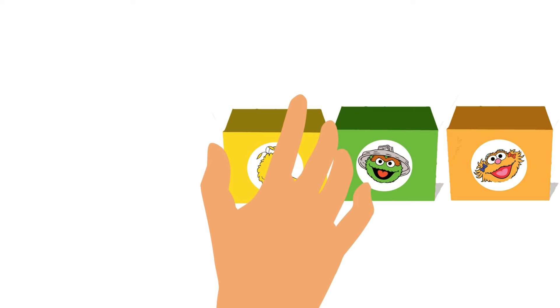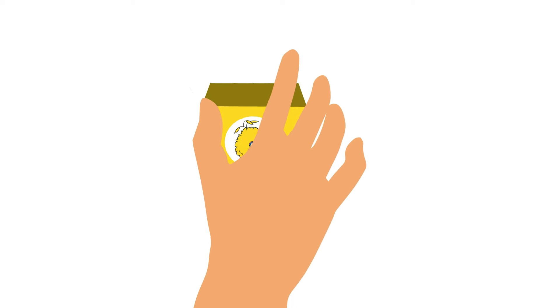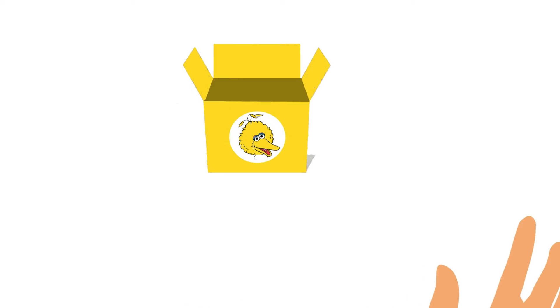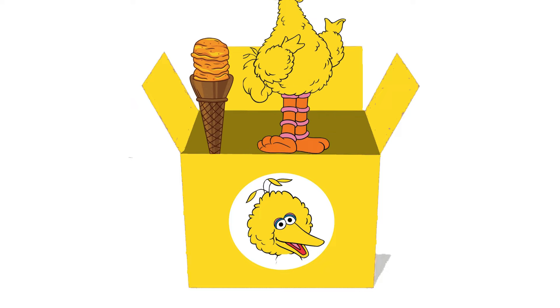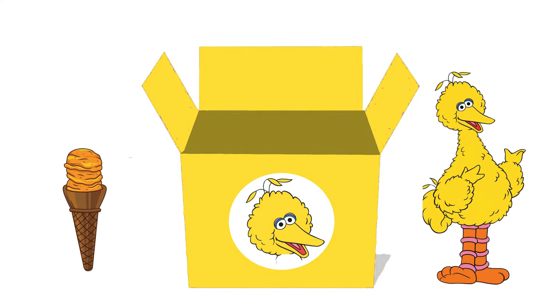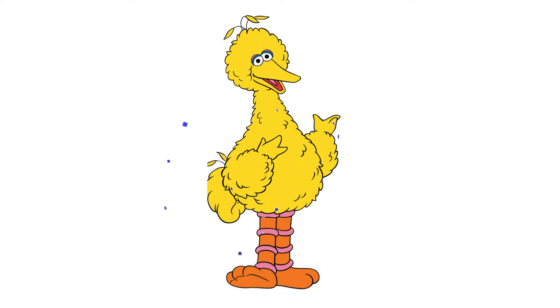Let's investigate the yellow-colored Big Bird Surprise Box! Let's open it! Hey! See! Wow! Big Bird is coming out of the box with a mango-flavored cone! Let's feed him this cone! Yes, we did it!